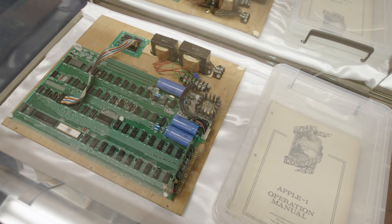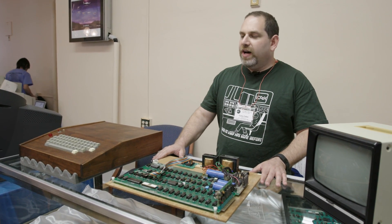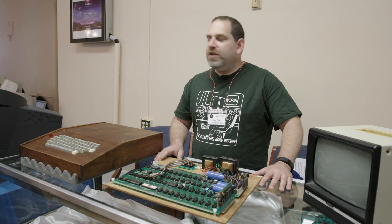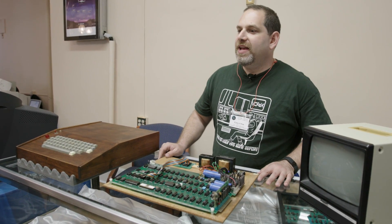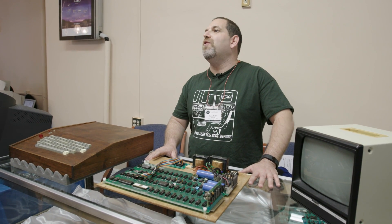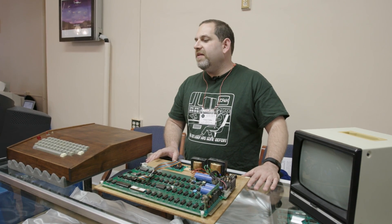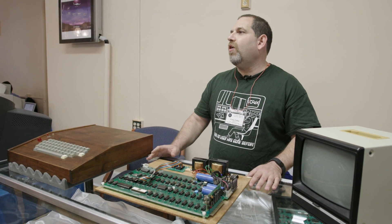When they ordered these machines from Apple they wanted complete computers. Well Steve Jobs showed up and said, 'Here's your 50 computers, pay me.' They said, 'Where's the computer?' He handed them boards. It's a famous story that Steve Jobs said, 'This is an opportunity for you — you can sell your own case and keyboard and power supply.' That opportunity is what you see today. They did not sell cases with all the first 50.